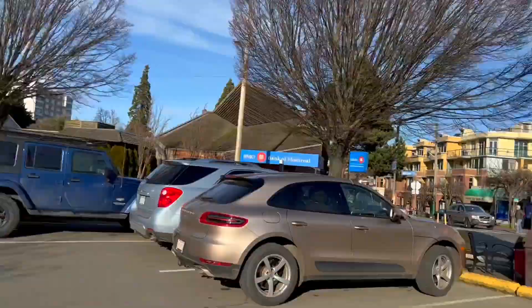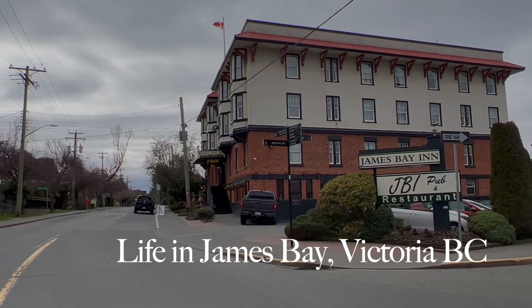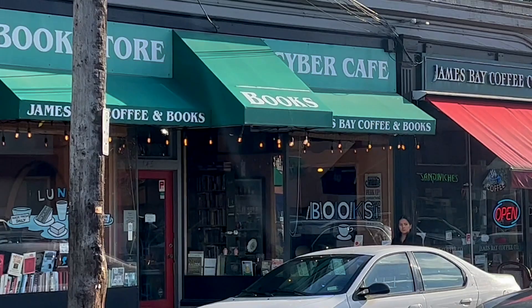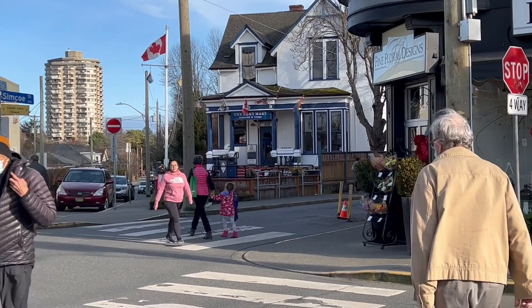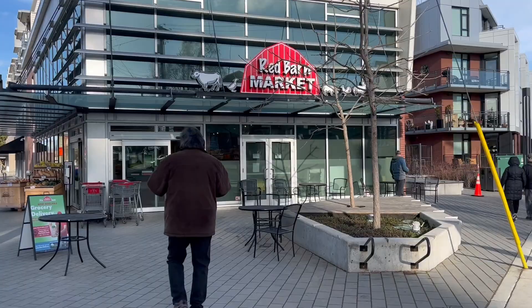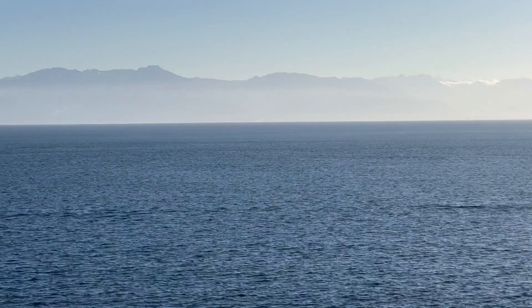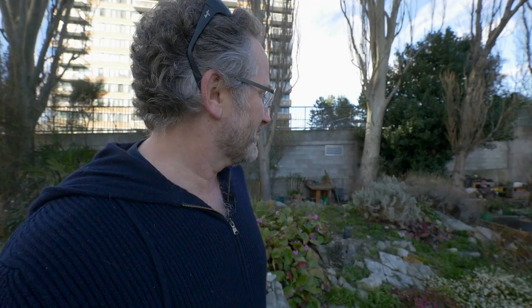Thank you for joining us. This little spot is quite amazing — what an urban garden! Hey folks, my name is Stephen Foster and today I'm in beautiful James Bay in Victoria, BC.